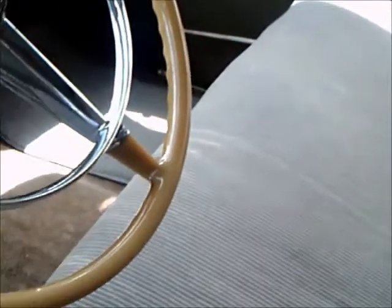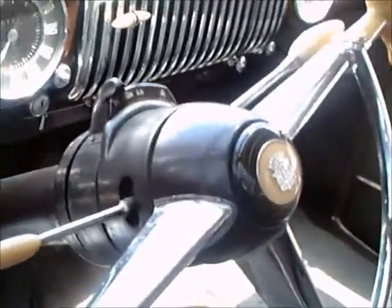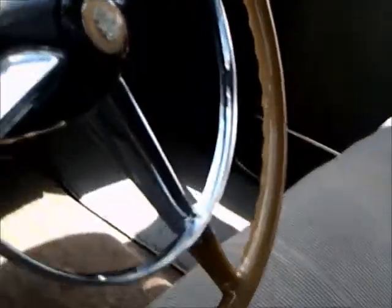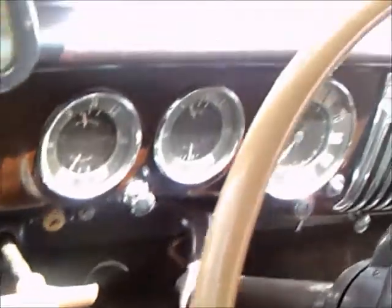You will notice the interior is in really good condition. It has a fold down armrest in the back. The material looks good. It has a hydromatic transmission, as you can see by the indicator dial there on the steering column.